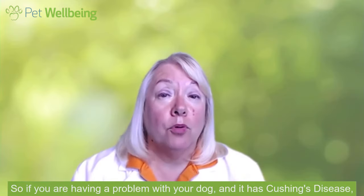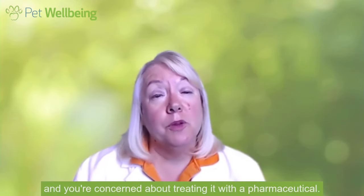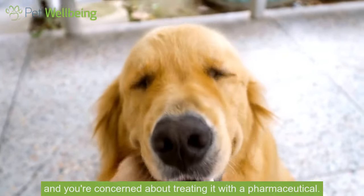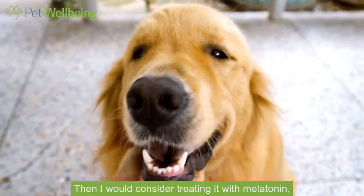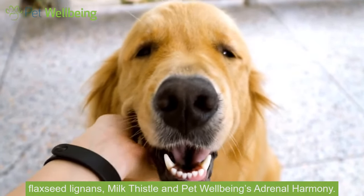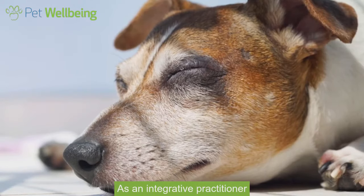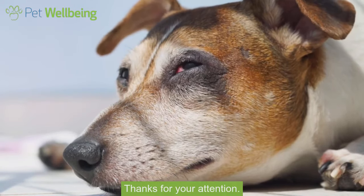So if you are having a problem with your dog and it has Cushing's disease and you're concerned about treating it with a pharmaceutical, then I would consider treating it with melatonin, flaxseed lignans, milk thistle, and Pet Wellbeing's Adrenal Harmony. As an integrative practitioner, that's how I would do it. Thanks for your attention. See you next time.